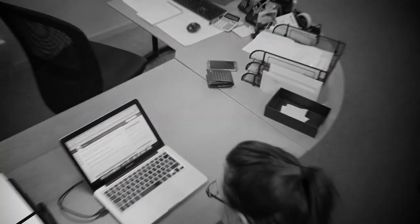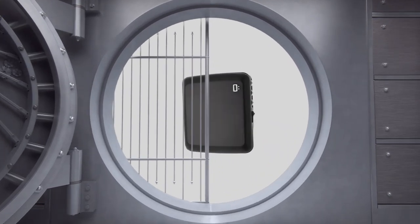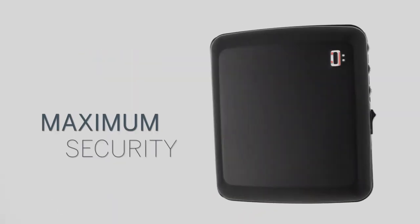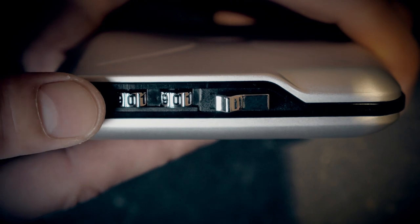Then we realized there was one item that we don't secure enough: our wallets. This is why we created and are proud to present the MiniSafe Wallet — the first code-encrypted, pocket-size vault, including a locking system with a thousand different combination possibilities and a choose-your-own system.